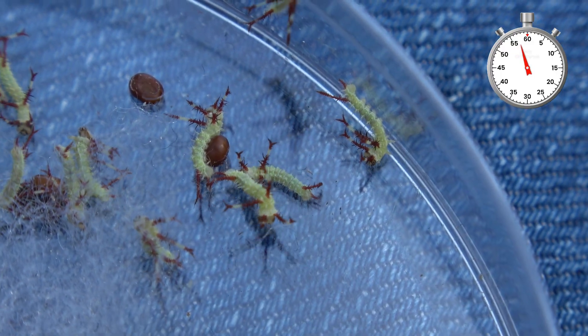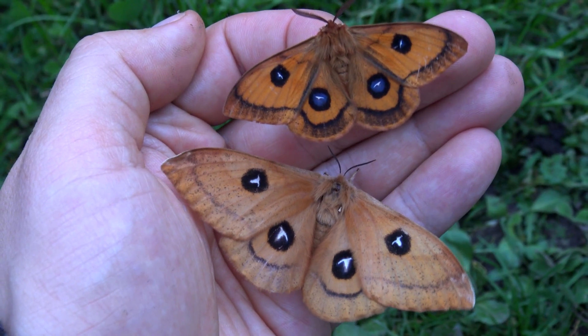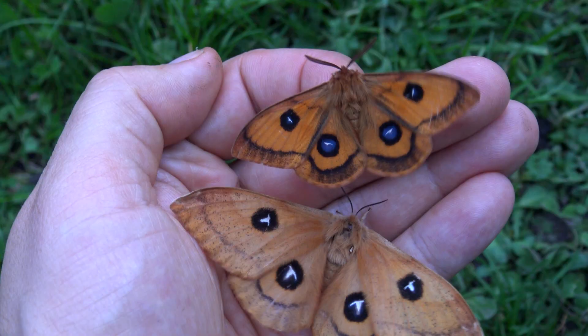That was the life cycle in one minute of Aglia tau, the Tau Emperor. Subscribe to my channel to see more amazing moth life cycles.